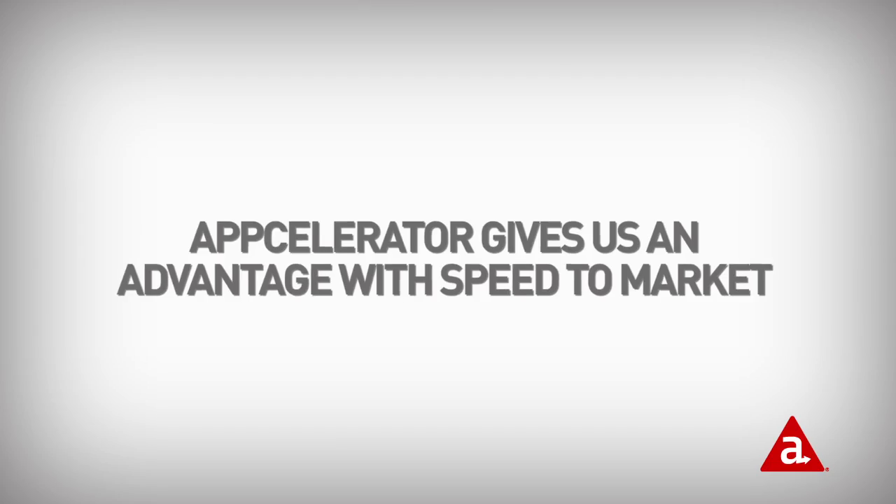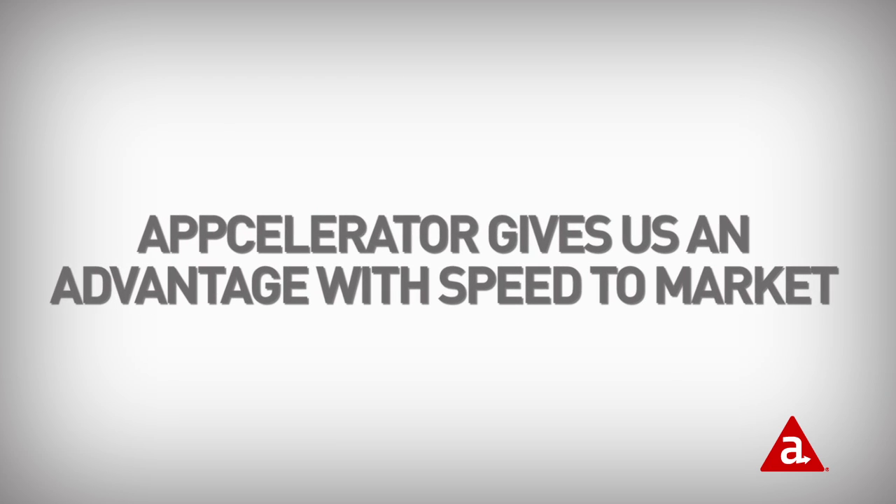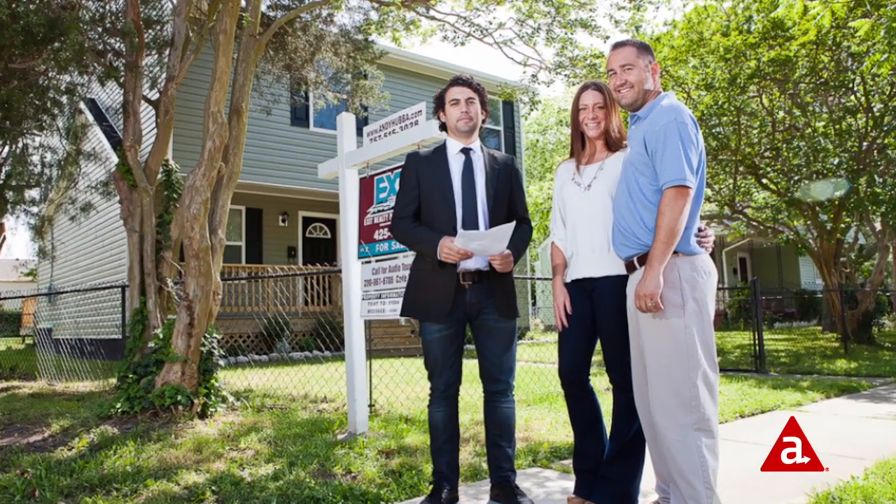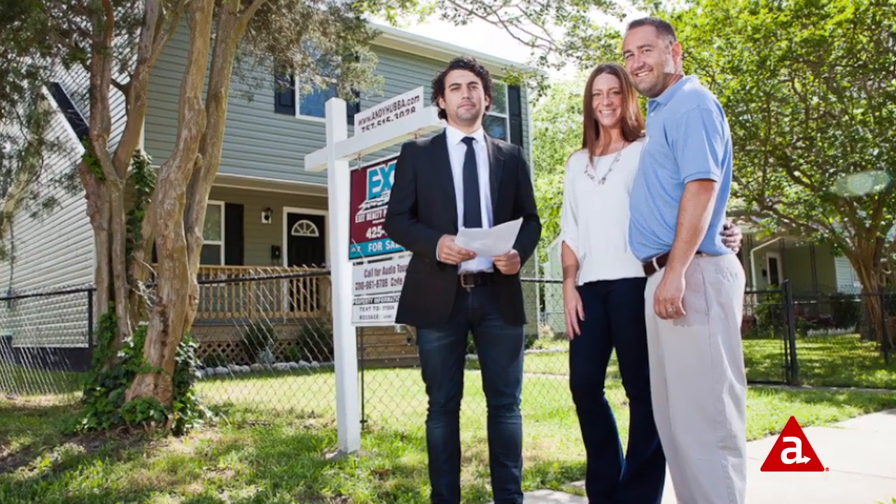We've had our apps in the top 20, sometimes as high as the top 15 in the lifestyle category. I think it gives us an advantage in speed to market. The apps that we've been developing have really helped us grow leads and find a new audience — more leads, more revenue. That's how we've been working with it.